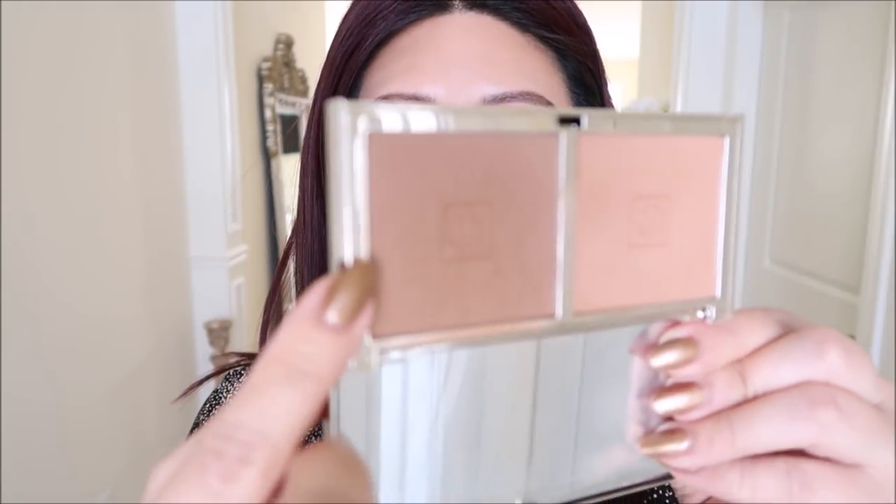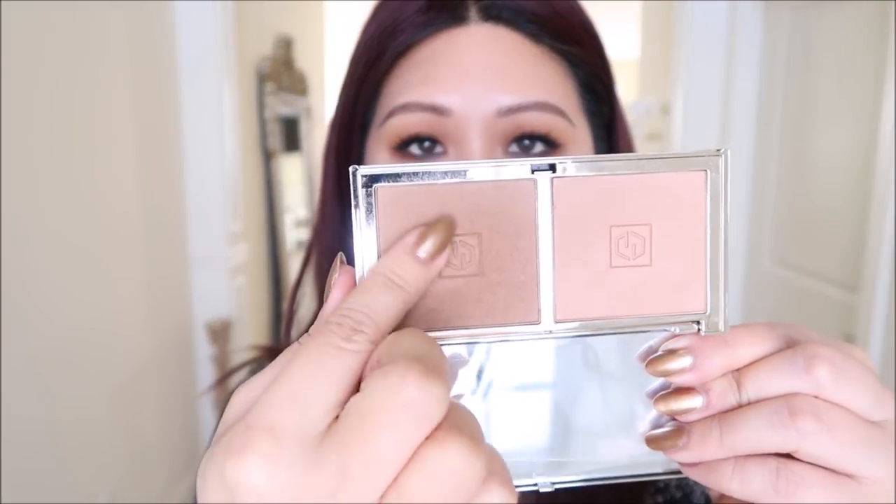For bronzer I have the medium-to-deep duo from Jouet. What's in here is sun kissed and sunset. I have this shade on which I believe is sunset. See how good - a nice brown, not too warm, not too cool.